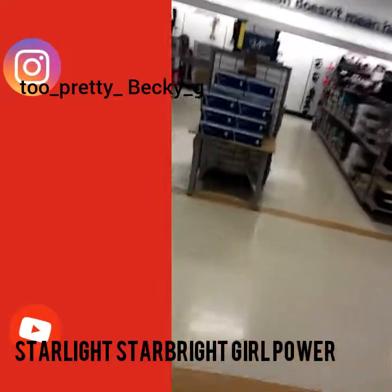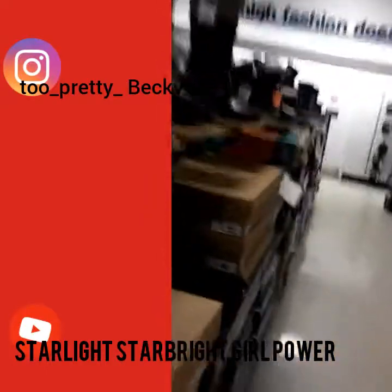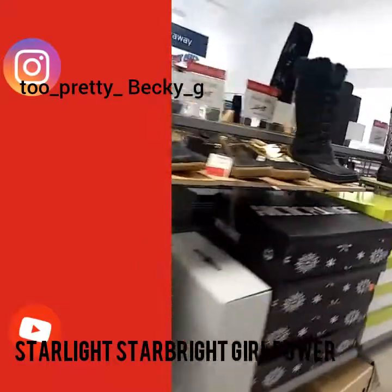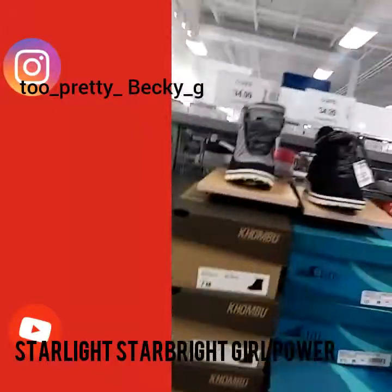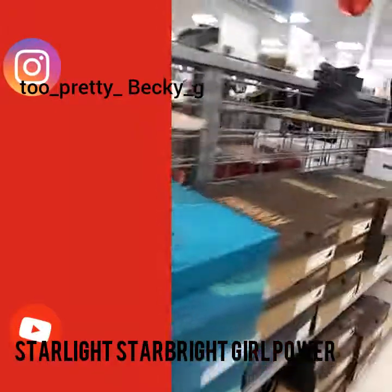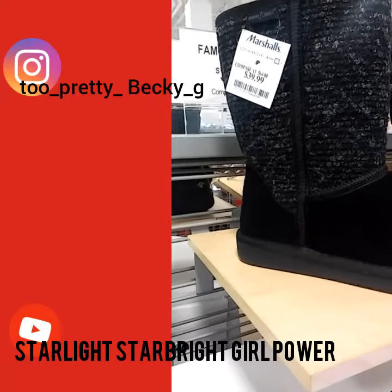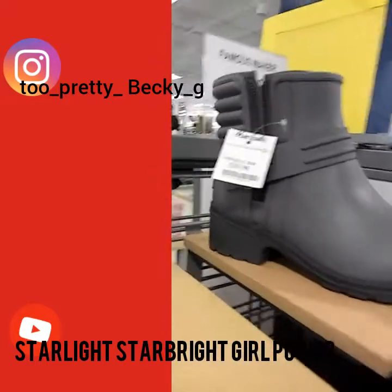I'm just looking around. This is the boots section — you can see all the boots. These are some nice Uggs. For how much? Wow, not that much. Wow.